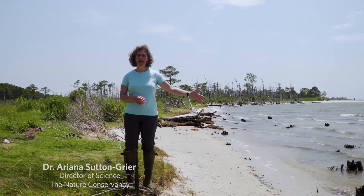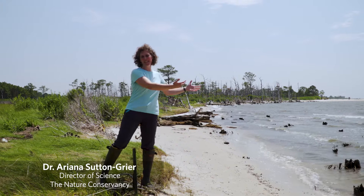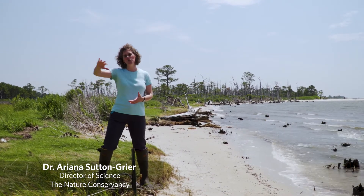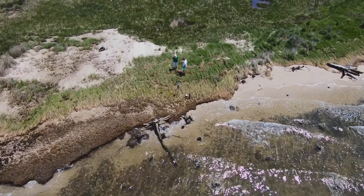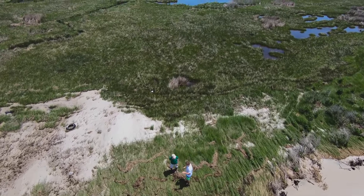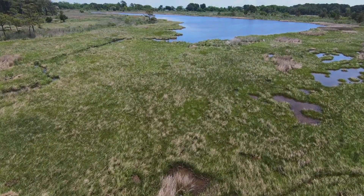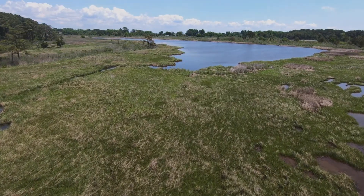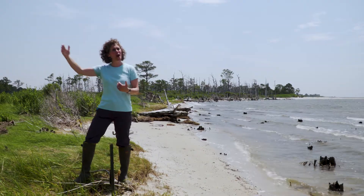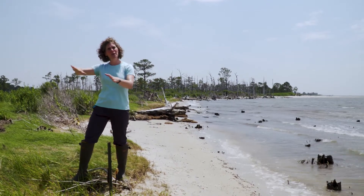With additional sea level rise and with a particularly powerful storm, you might see erosion start to move into this marsh and break away at the edge, and you start to lose marsh from the front end. One of the things we really want to work on here on the Eastern Shore is identifying habitats that are not currently marsh, but that in 50 to 100 years are likely to become marsh as it migrates inland.